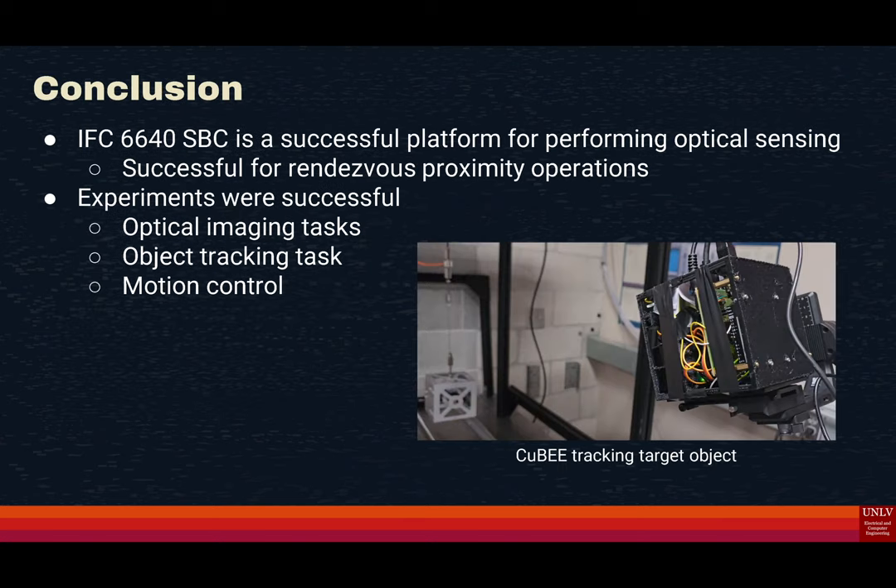In conclusion, we were able to prove that the IFC-6640 is powerful enough to completely power the QB and perform optical imaging, object tracking, and motion control — all of which are important in rendezvous proximity operations, as well as docking and undocking procedures.